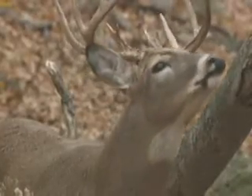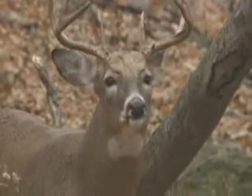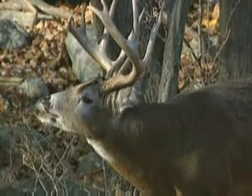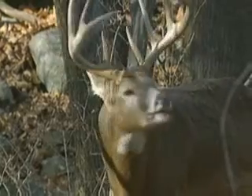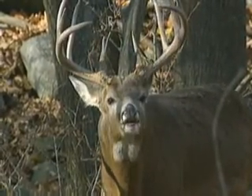That nose never goes to sleep — it's always working 24-7, checking the air constantly. This buck is flehming. He's testing for does that are in estrus and ready to breed. The scent molecules actually go up under his lip and are caught by nerves, which can tell him that a doe is in heat and ready to be bred.